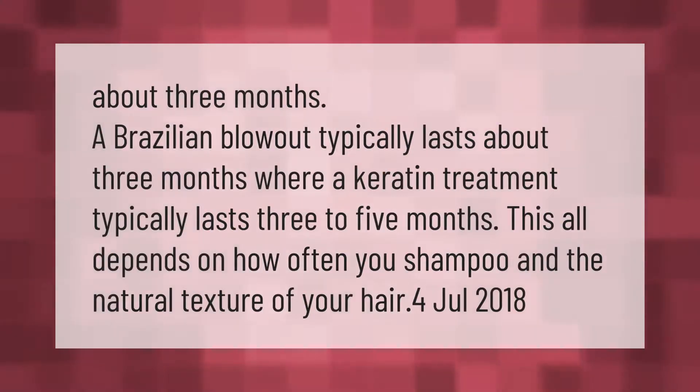A Brazilian Blowout typically lasts about three months, where a keratin treatment typically lasts three to five months. This all depends on how often you shampoo and the natural texture of your hair.